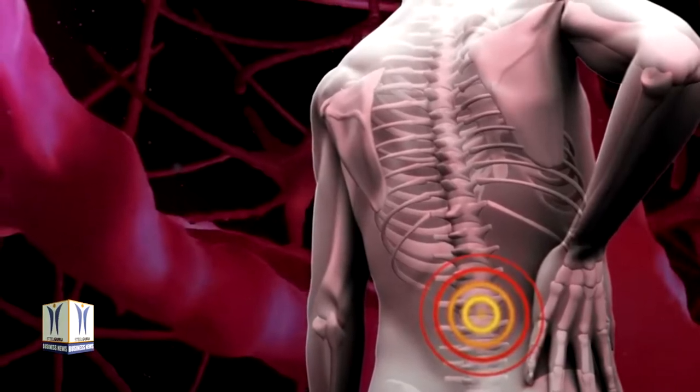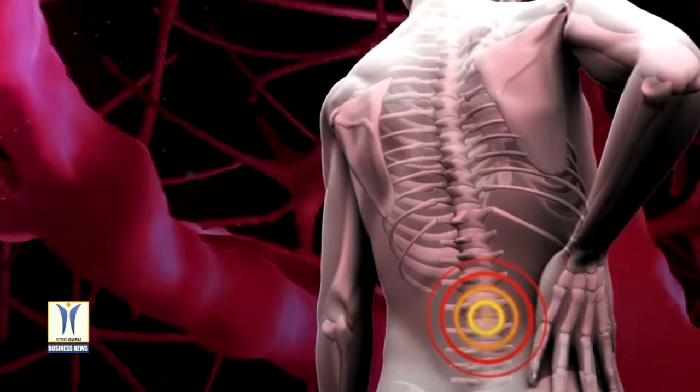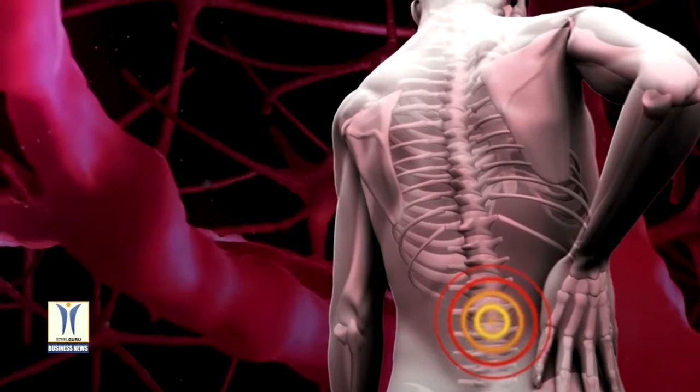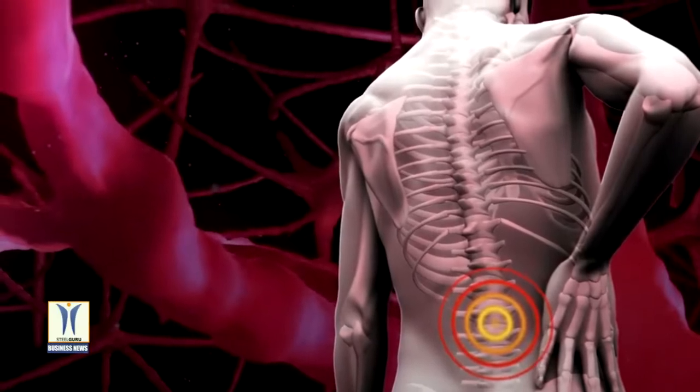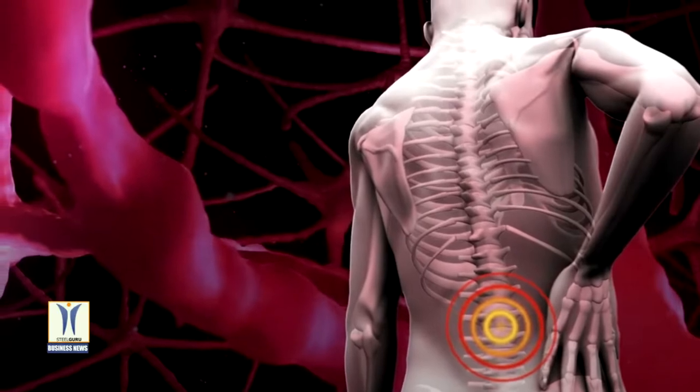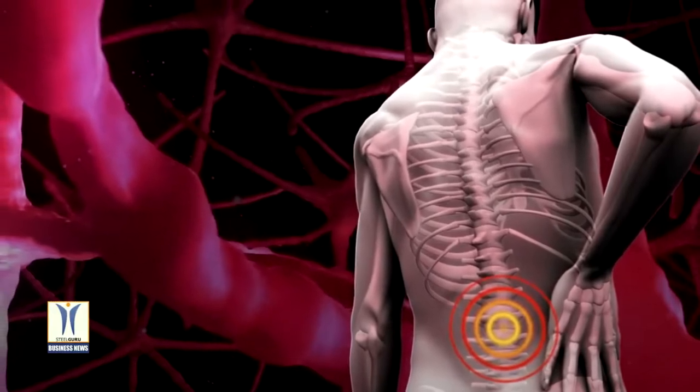Lumbar muscle fatigue can be reduced during leaning or lifting using external aids and wearable assistive devices. However, most devices are limited by practical factors such as affordability, form factor, and their ability to integrate into current workflows without interfering.